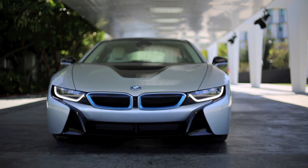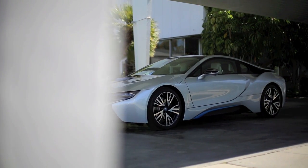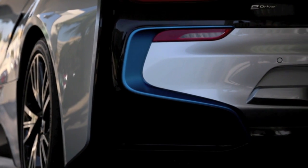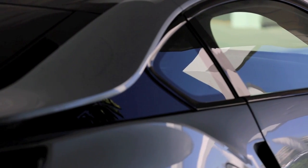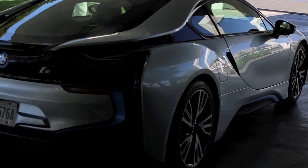This car was introduced as a concept model about five years ago, and nobody believed it was going to be made. It actually made its official debut in the movie Mission Impossible 4, and the car from there doesn't look too different today — it's almost the exact same car.